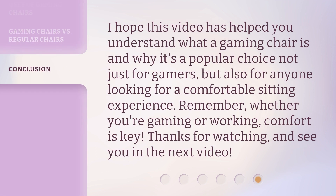I hope this video has helped you understand what a gaming chair is and why it's a popular choice — not just for gamers, but also for anyone looking for a comfortable sitting experience. Remember, whether you're gaming or working, comfort is key. Thanks for watching, and see you in the next video.